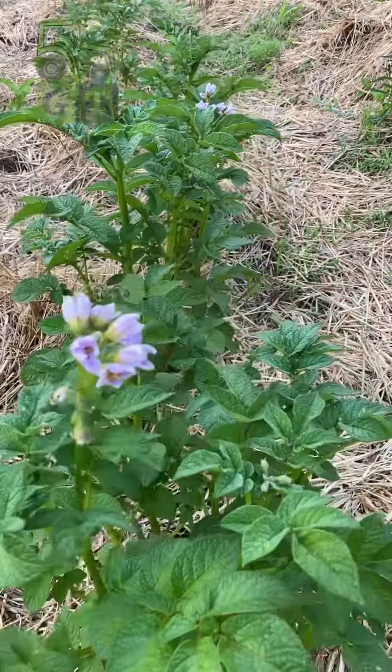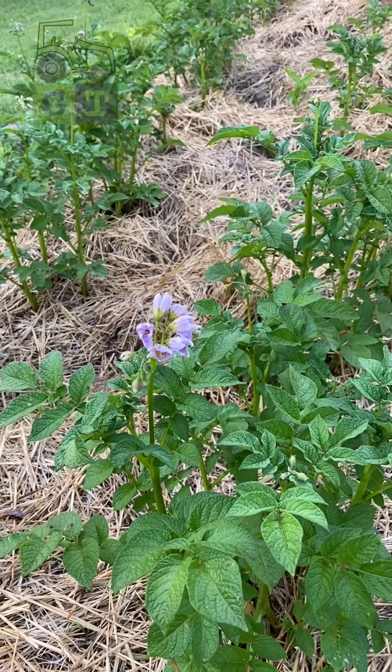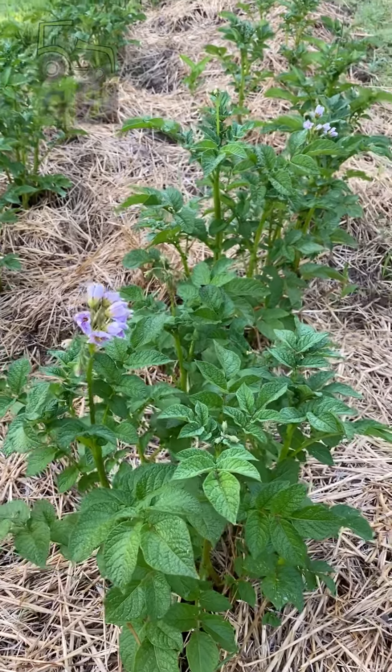Notice what's happening right here? We are getting some flowers, but they're coming on a little early. I would like to have more plant development because it's the plant development that actually creates more tubers.